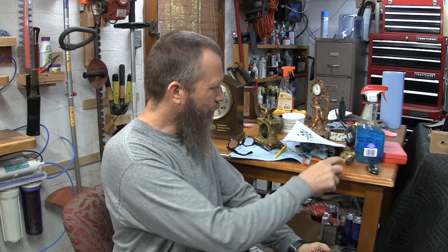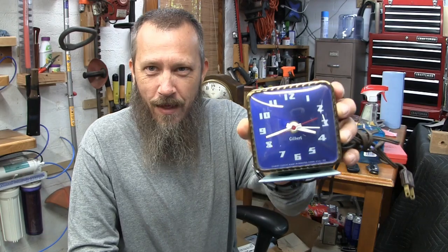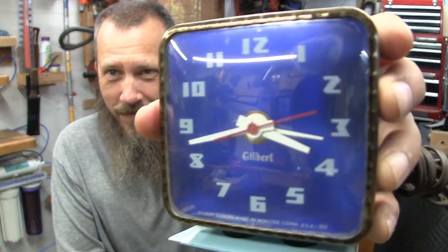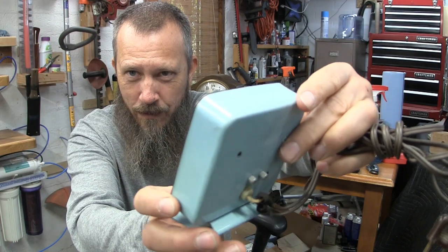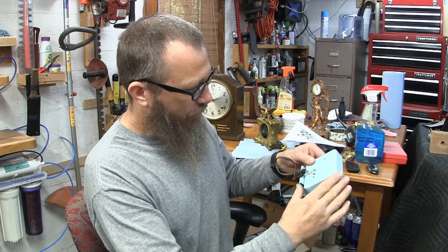Hello again, welcome. This is Ab at Time for Clocks. This episode is about Gilbert 1807 clocks. To begin, I was going through my electric clocks and I found this little one here. It's just a little desk clock, a little turquoise. The model number is 1253.